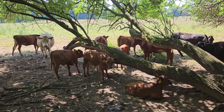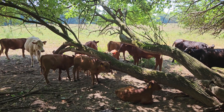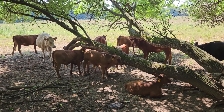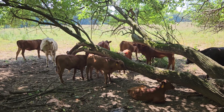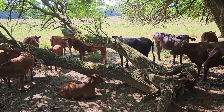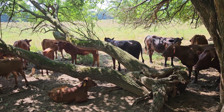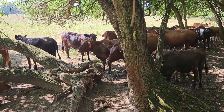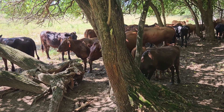Hey guys, this is Sean with Integrity Ranch. I'm over here at the cows just checking on stuff and grabbing my second cup of coffee for the day with the cow herd. Sun's out there and they got done grazing — looks like they finished their morning breakfast and they're in here chewing their cud and shading up.